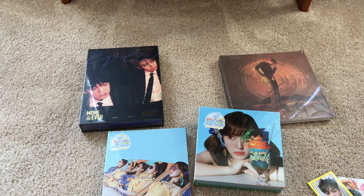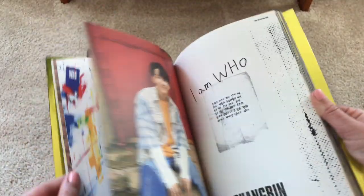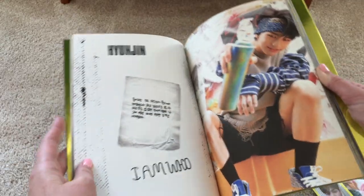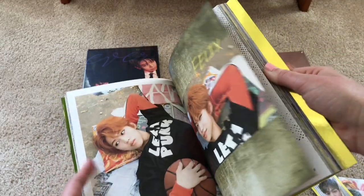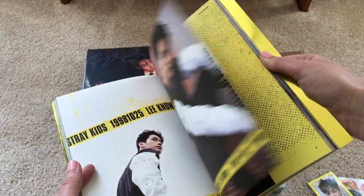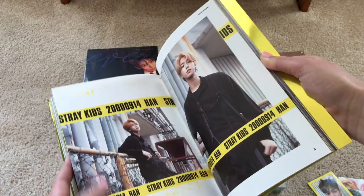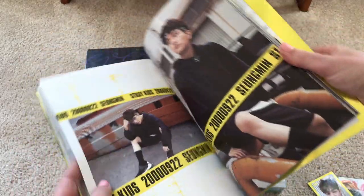I'm so happy to pull one of his cards. Let's look through this photobook — this album is so good, really really good. There's no reason it took me this long to buy it. Oh my goodness, Changbin — another life ruiner of mine. Oh gosh, I love Jisung so much. Oh my gosh, this photo looks gorgeous. Lena looks so good. Felix looking really good too!